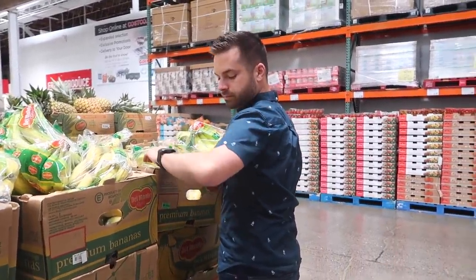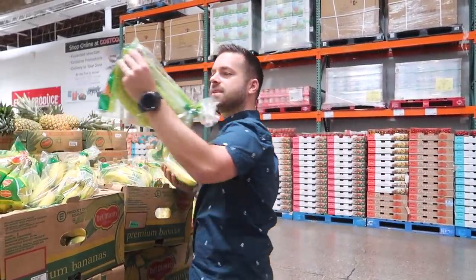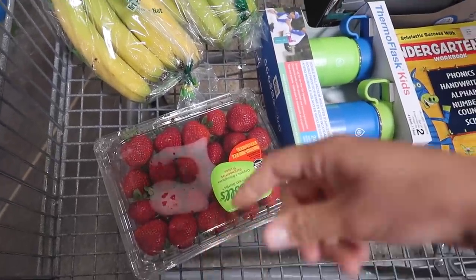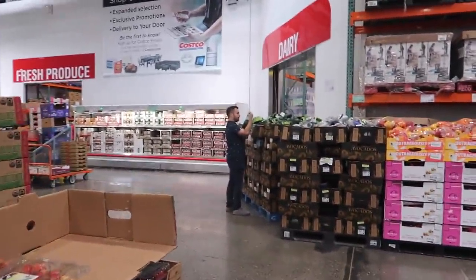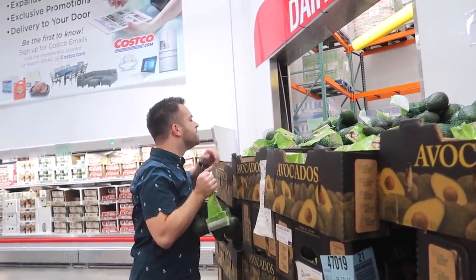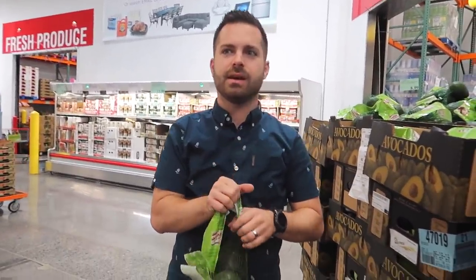By the way, Justin's wearing the Costco t-shirt he bought last time - it was not planned, guys. Oh honey, should we get pineapples? We should. We're also getting strawberries - this two-pound is $4.99. And Justin's getting some more avocados over there. I'm trying to find one that has a couple of ripe ones. We can put it in a brown paper bag and it'll ripen fast.